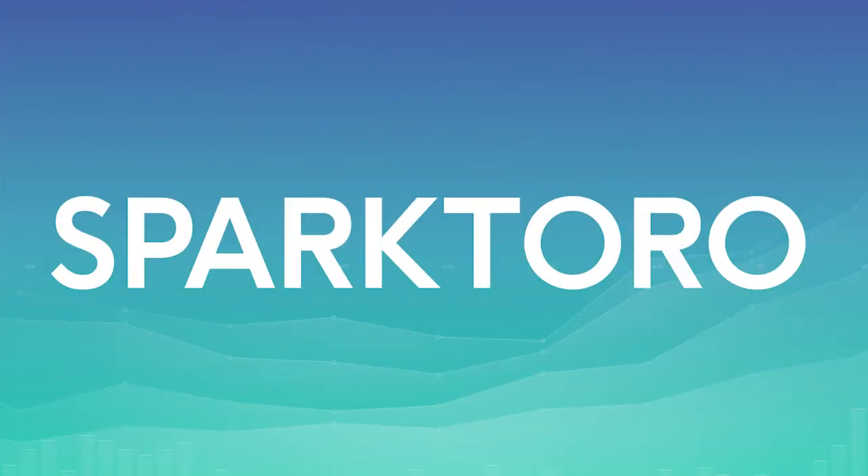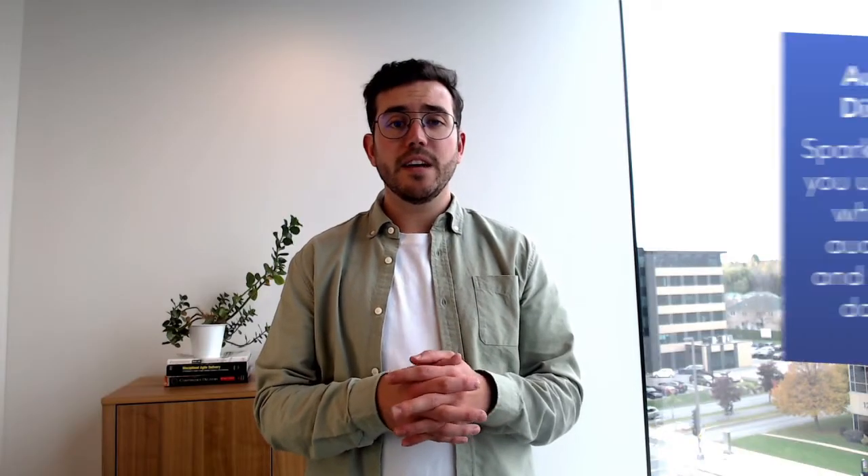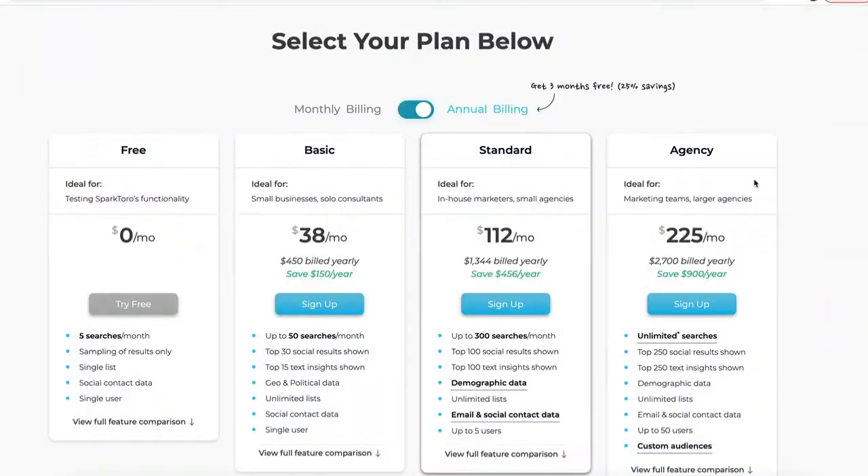SparkToro is an audience research tool that helps you find relevant sources of influence to raise awareness about your brand. It is powerful and yet super easy to use, and they provide a bunch of educational content about how to use it. It's basically a search bar where you enter what your audience likes, a hashtag, or what they usually put in their profiles. With this, you can find out where they hang out, what websites they visit, what social media pages they follow, what podcasts they listen to, and much more. It's fairly new and was made by the amazing Rand Fishkin. There's a free version allowing five searches per month, and paid plans go from $38 up to $225 per month depending on the number of searches you want to do.